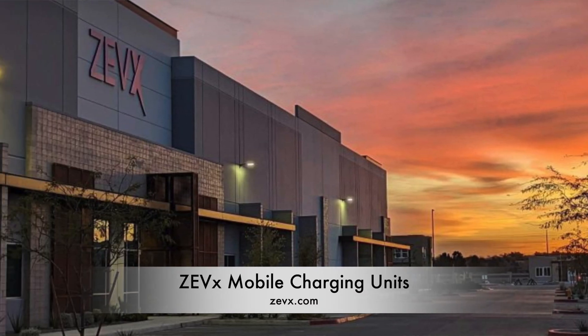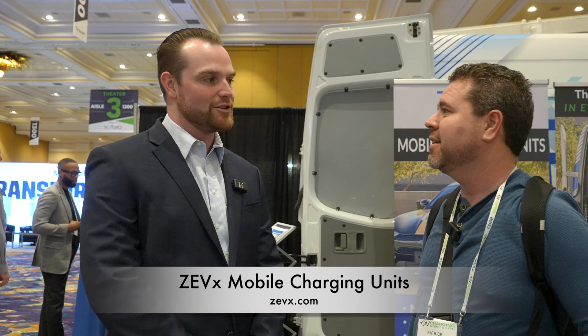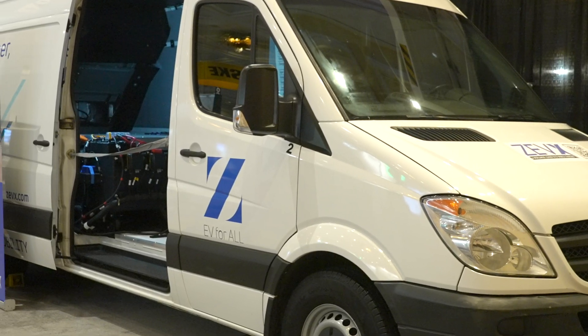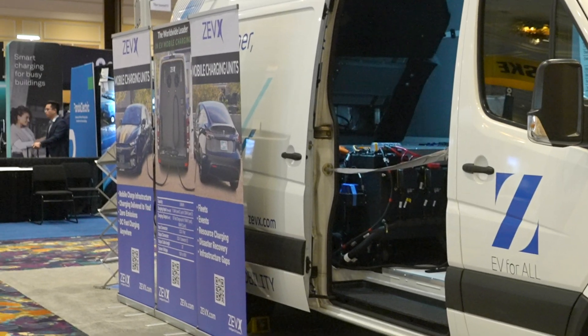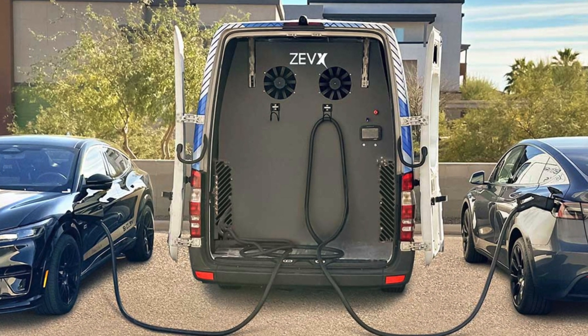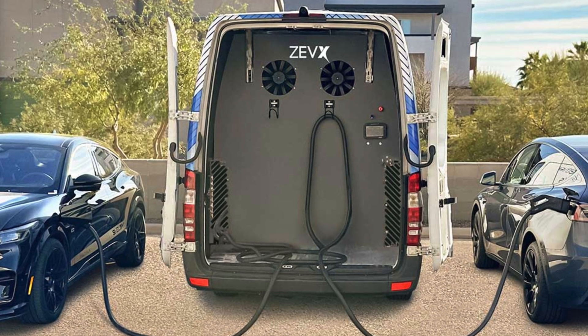Yeah, so Zevex is a battery manufacturer. We're based out of Gilbert, Arizona. What we've made here is a mobile charging unit mounted to a Sprinter van, and we put 240 kWh of battery in the back with the ability to export DC fast charging out of up to two cables from the rear end of the vehicle.